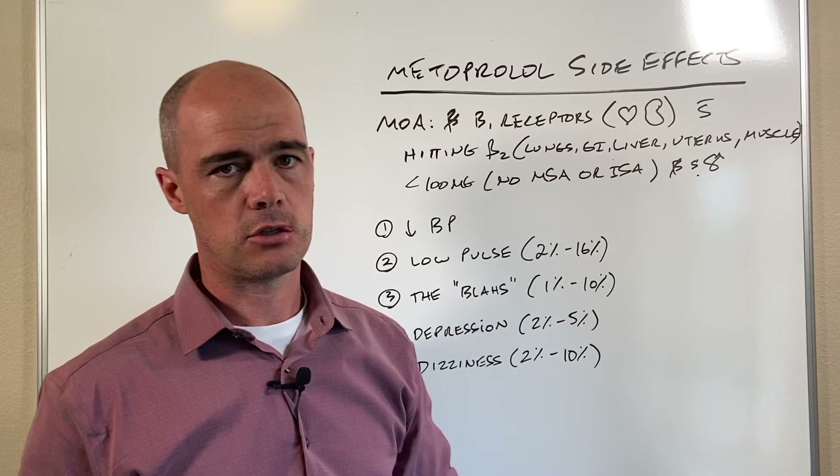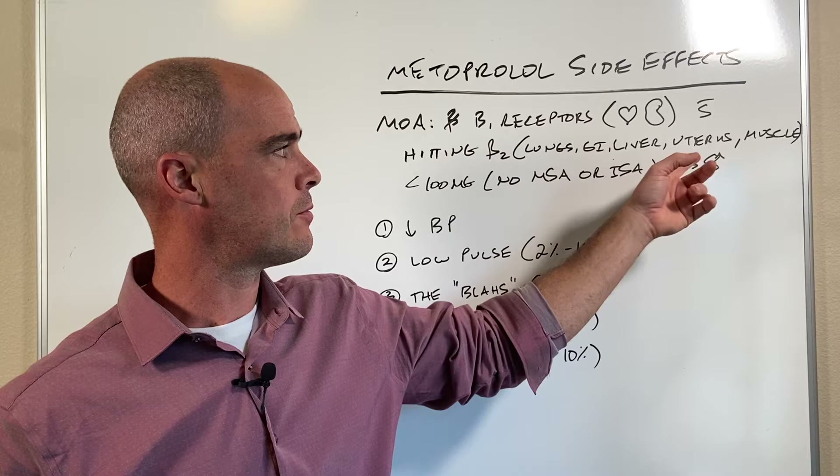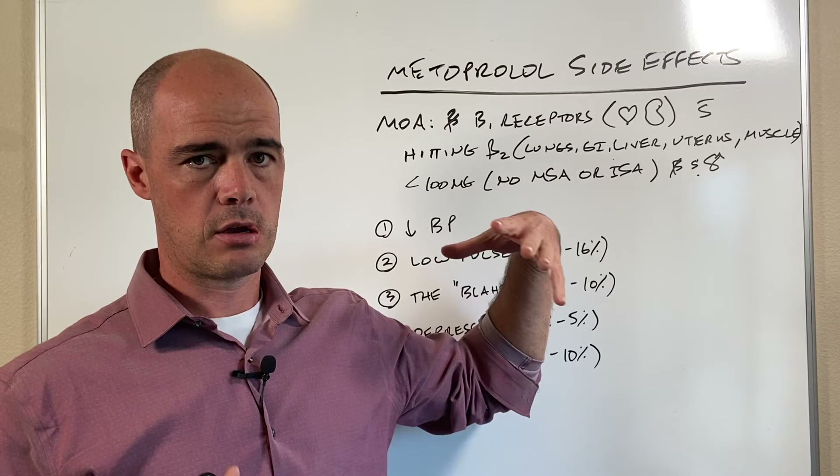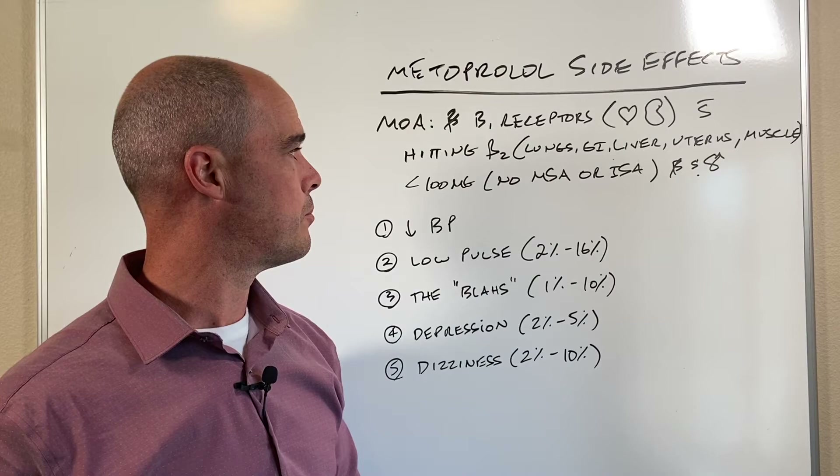Metoprolol blocks those beta-1 receptors in the heart and kidney without hitting your beta-2s. Your beta-2 receptors are in your lungs, your GI tract, your liver, uterus, and your muscle tissue. That becomes important because if you're blocking those receptors it's going to affect those other muscle groups. When it comes to blood pressure, we really would just want to be hitting the heart, so it's good in that regard.